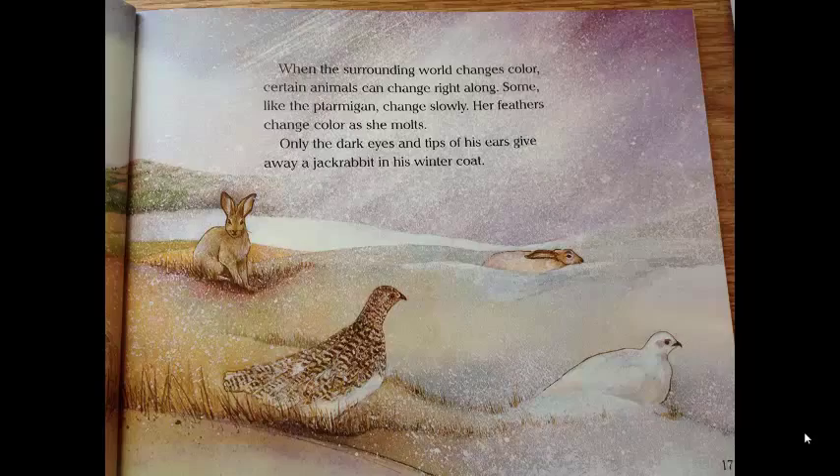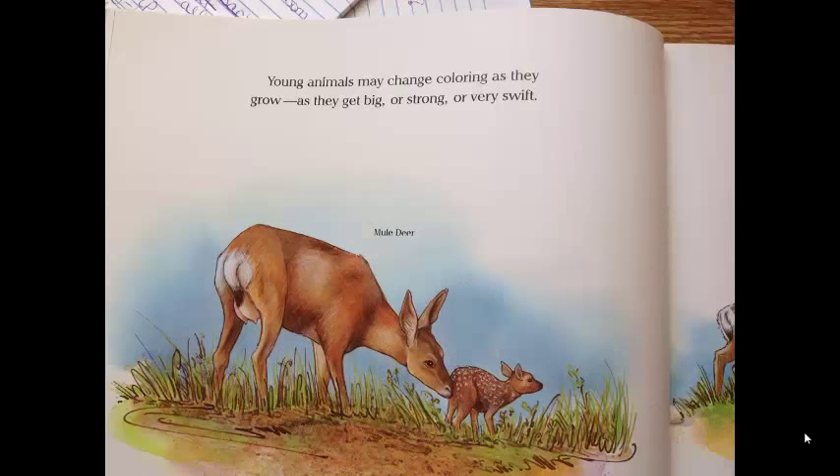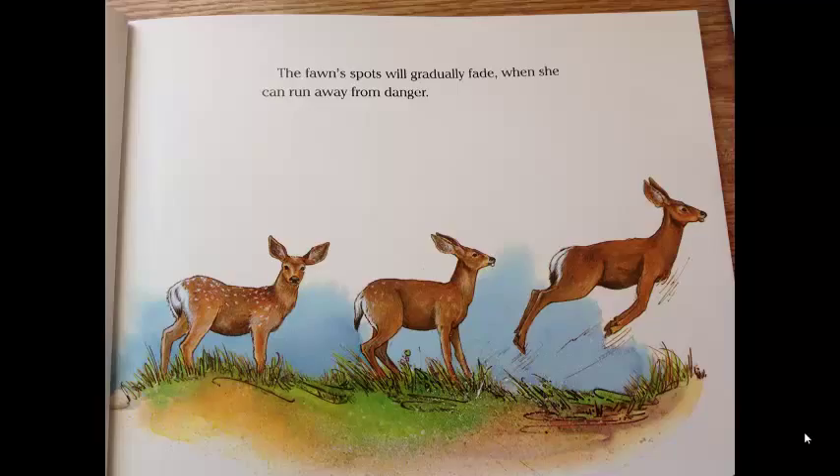Only the dark eyes and tips of the ears can give away a jackrabbit in his winter coat. Young animals may change coloring as they grow, as they get big or strong or very swift. The fawn's spots will gradually fade when she can run away from danger.